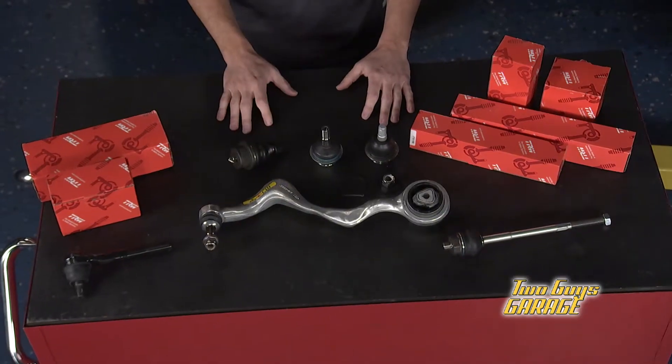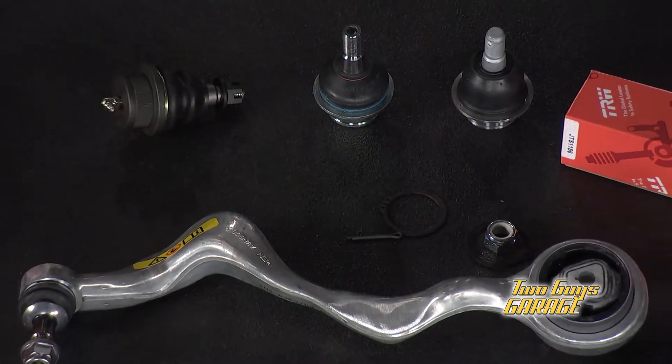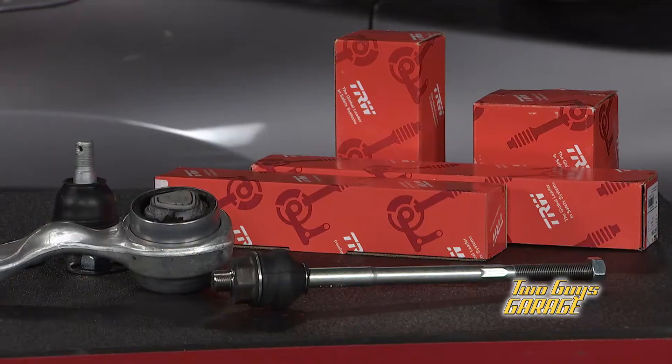In the early 90s, vehicle manufacturers started a shift in favor of low-friction technology, which consists of a highly polished ball stud, a polymer bearing, and a seal to lock out contaminants. The advantage of this design is that it doesn't require any maintenance for the life of the part.